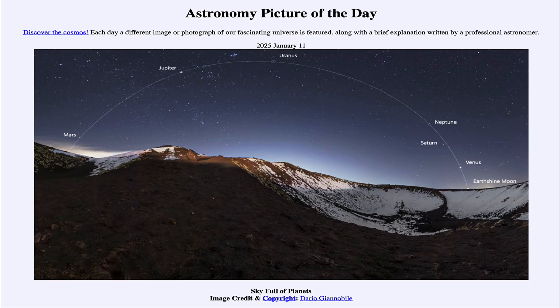Greetings and welcome to the Astronomy Picture of the Day podcast. Today's picture for January 11th of 2025 is titled Sky Full of Planets.